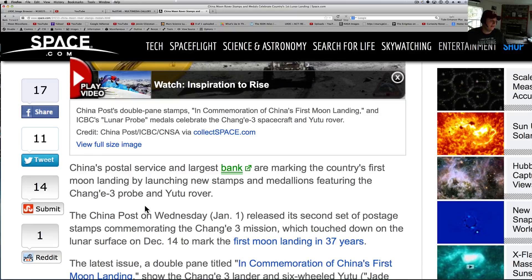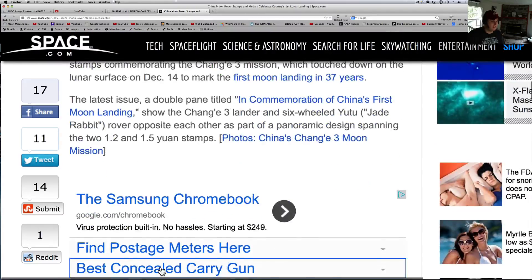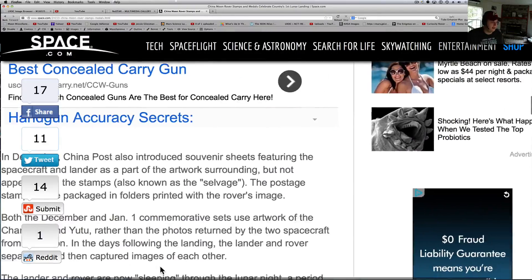China's postal service and largest bank are marking the country's first moon landing by launching new stamps and medallions featuring the Chang'e 3 probe — a lot of people just say Chang without the E. China Post on Wednesday released a second set of commemorative stamps for the Chang'e mission, which touched down on the lunar surface December 14th.